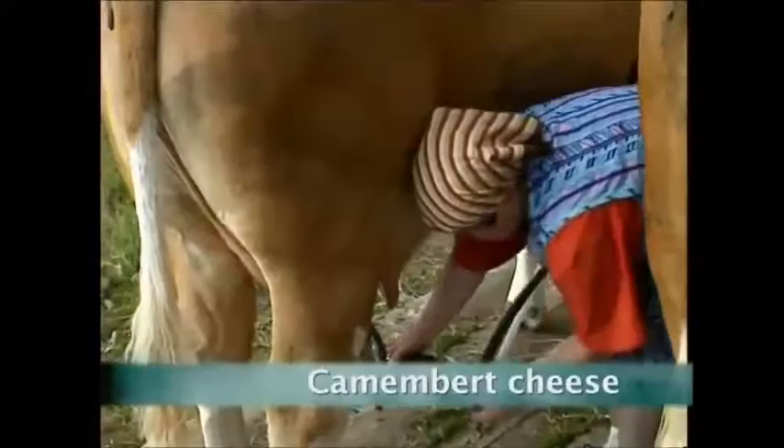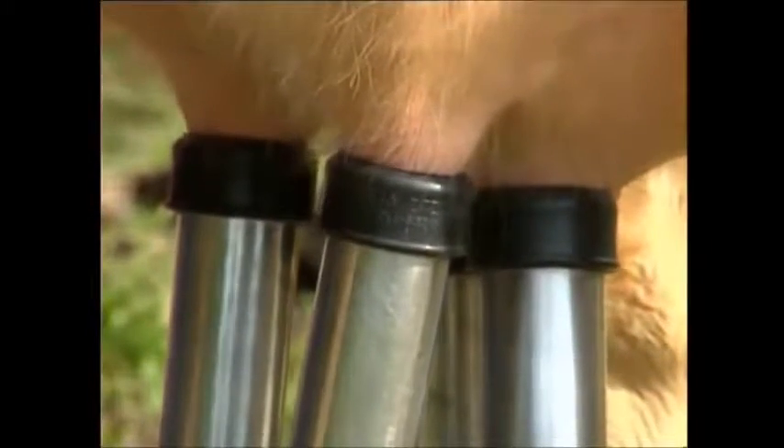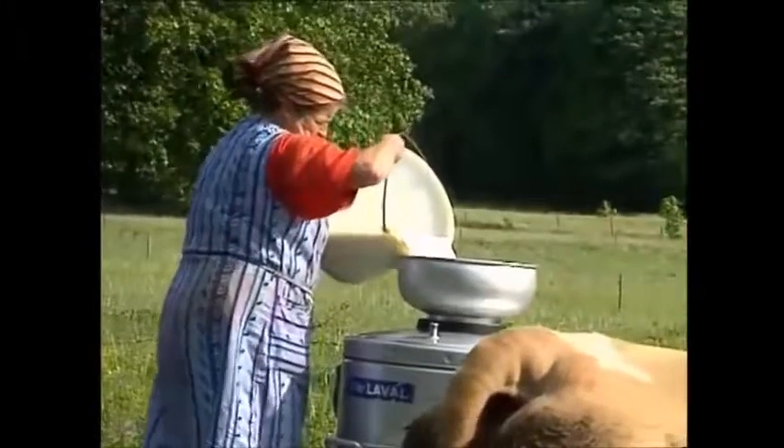Cows are milked all over Europe, but this milk won't be poured over corn flakes — it's got a higher calling. In just over a week, it's going to be Camembert cheese.